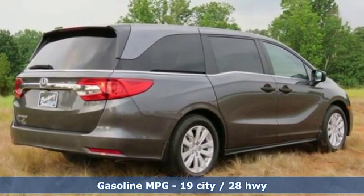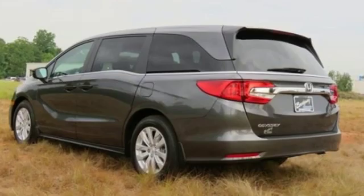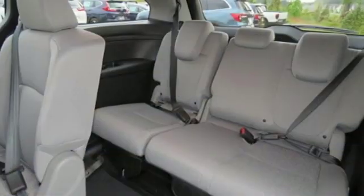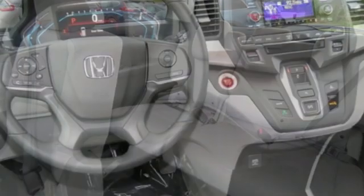Streaming audio, wireless phone connectivity, dual zone climate control, push button start, manual tilting steering column, automatic transmission, active grille shutters, gas pressurized shocks, and V6 engine.